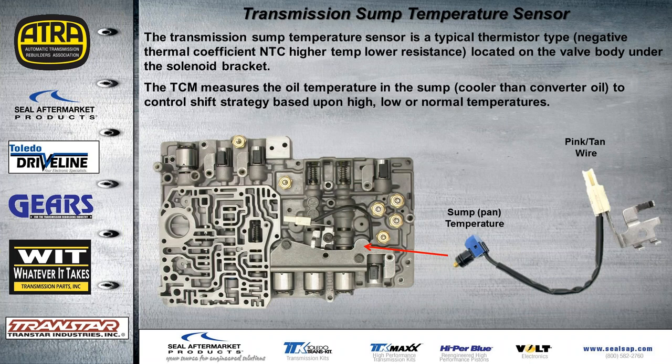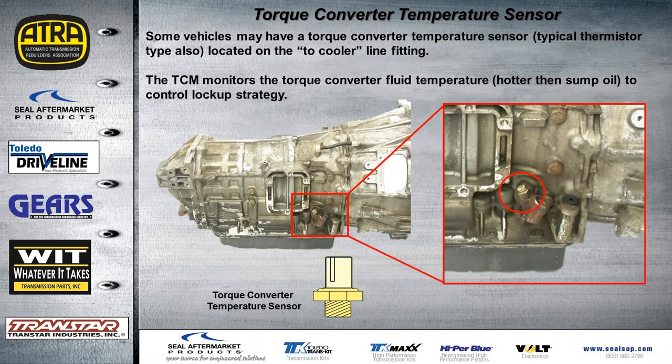There are two temperature sensors, both thermistor type — the higher the temp, the lower the resistance. One is for the sump, located on the valve body underneath the solenoid brackets. The TCM measures sump oil temperature, which is cooler than the converter oil, and uses it to control shift strategy based on whether temperature is high, low, or normal. On some vehicles you may find the temp sensor on the top cooling line fitting — that sensor monitors converter fluid temperature, which is hotter than the sump oil, and the TCM uses it to control lock-up strategy.